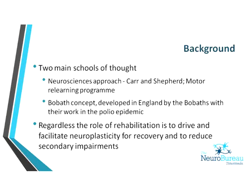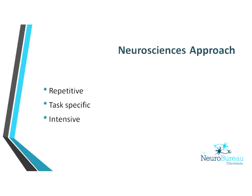The Bobath concept has moved forward with advances in neurophysiology and neuroanatomy. Regardless of which approach you use, the role of rehab is to drive and facilitate neuroplasticity and to reduce any secondary impairments that may occur. The Neurosciences approach is very basically repetitive, task-specific, and intensive — it's about practising a functional task over and over and breaking it down into pieces. This is based on the understanding that neuroplasticity requires thousands of repetitions for those connections to be made in the brain.